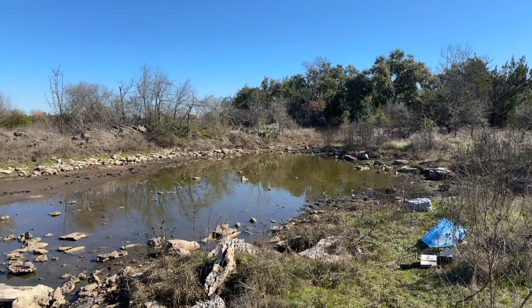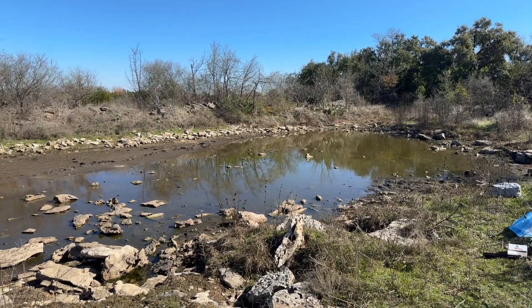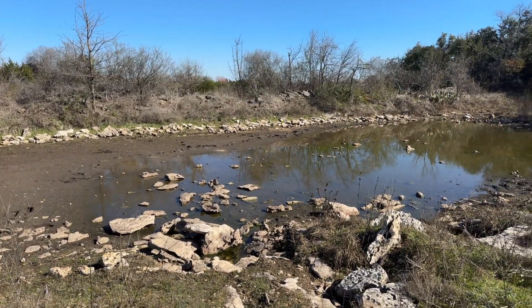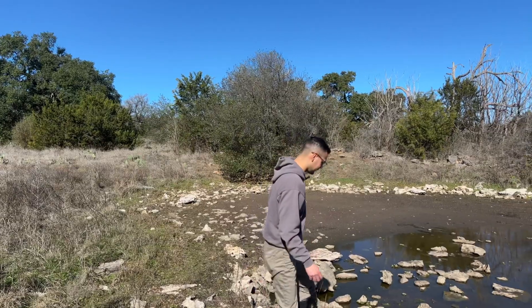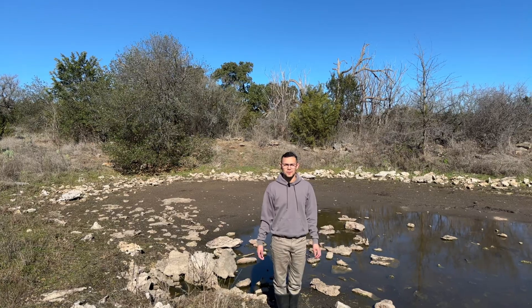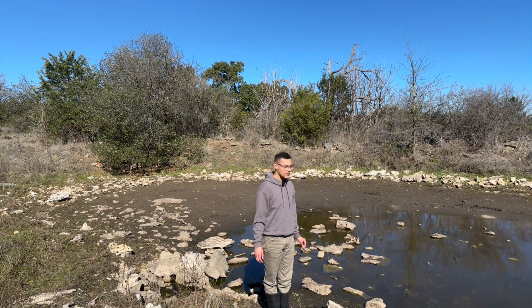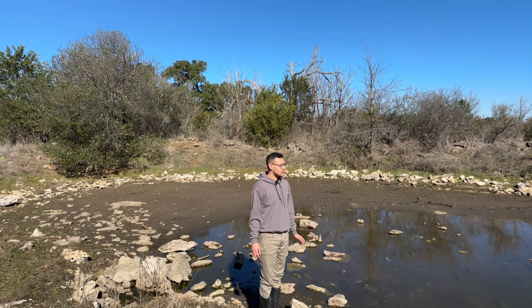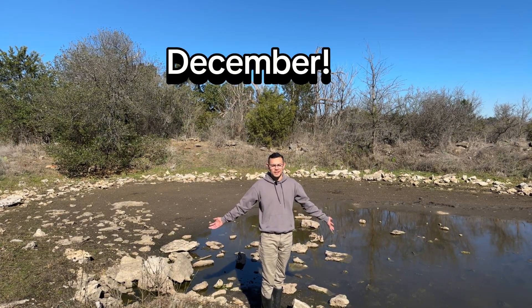Hi everyone and welcome back to the Branchiopod Lab. In this video, we'll be checking this ephemeral pool for branchiopods. Right here we have an ephemeral pond, and we are in December in Texas.